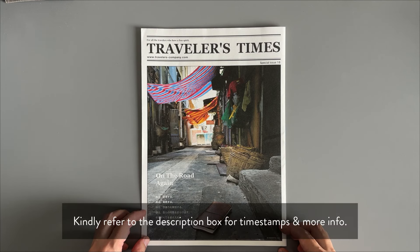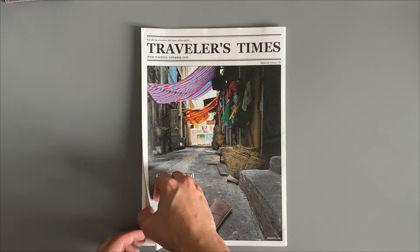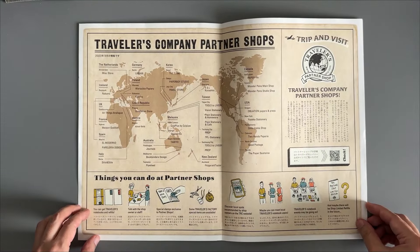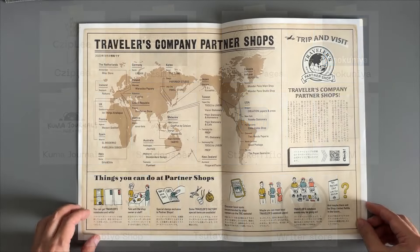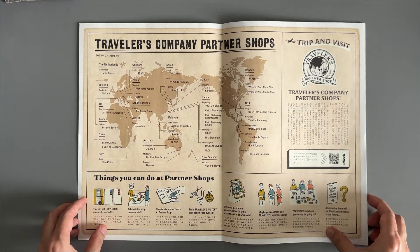You may refer to timestamps down below because this may be a long video. There are two categories: local and international. For local, here's the list of shops that I've shopped online or visited in store. We're going to focus on the global or overseas side of things.